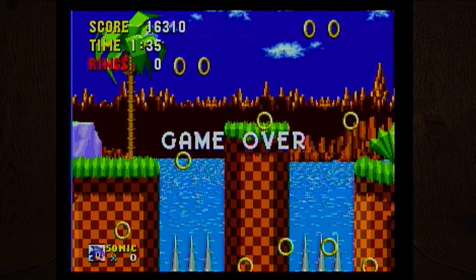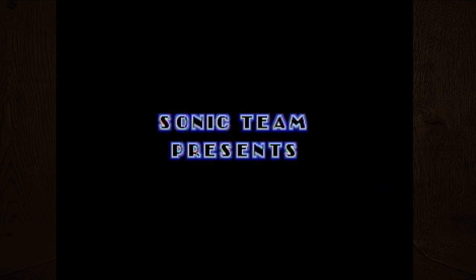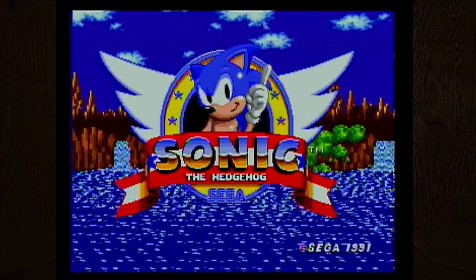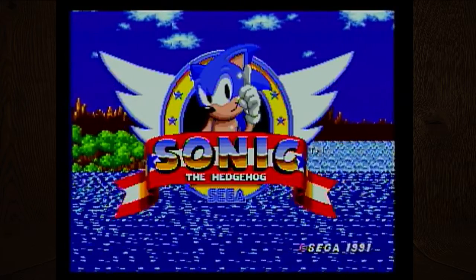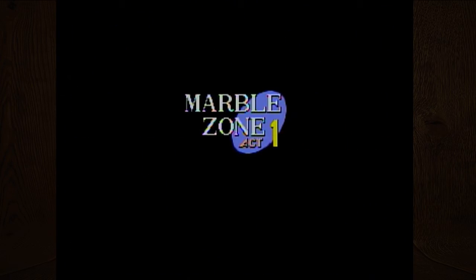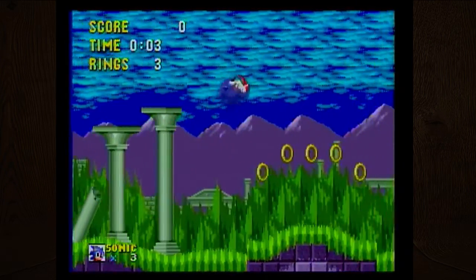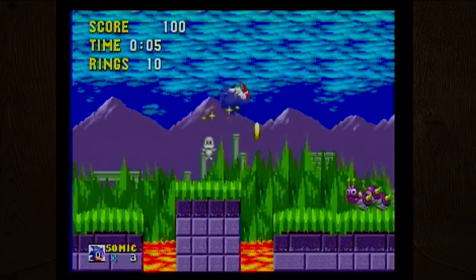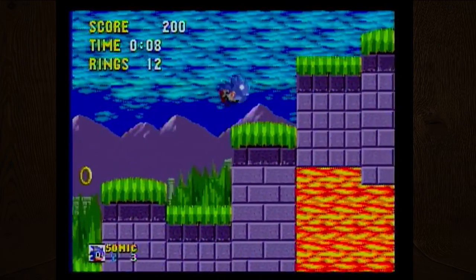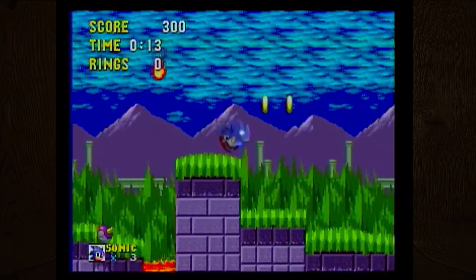The first game that came packaged with Sega Genesis systems was Altered Beast, which was an arcade port. There were a few other games that also eventually came packed in with it before Sonic. I never understood why Sonic just waggles his finger at you on the main screen — I think that's Sega trying to differentiate him.